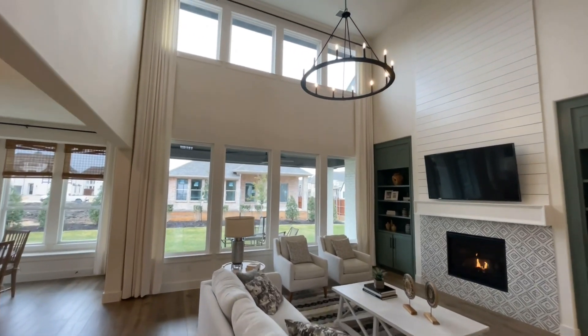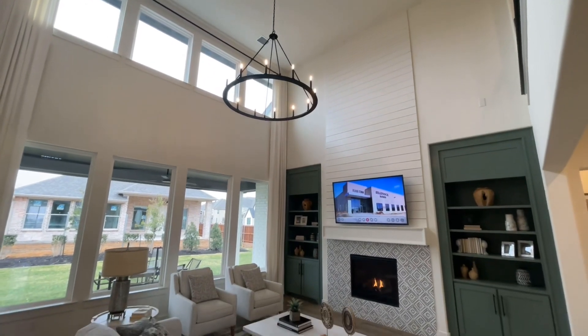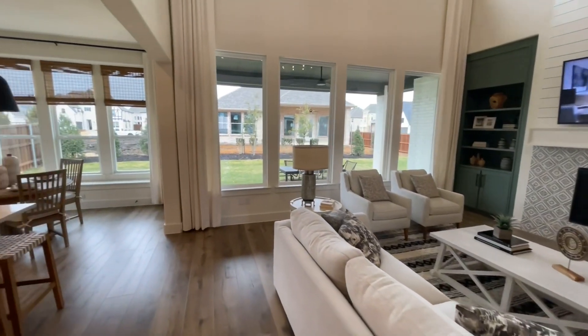As we come around, we open up into this very high-ceilinged living space. I like the four windows up top, the floor down bottom, and you have the shiplap for the fireplace that goes all the way up to the ceiling.